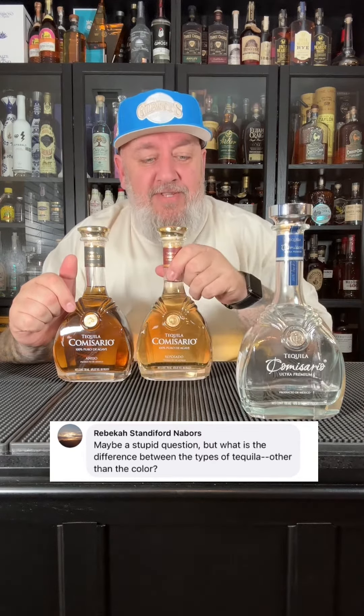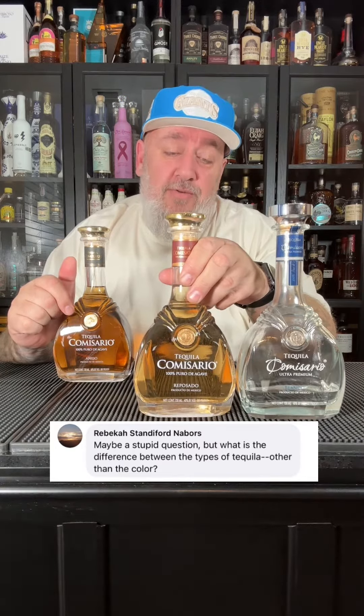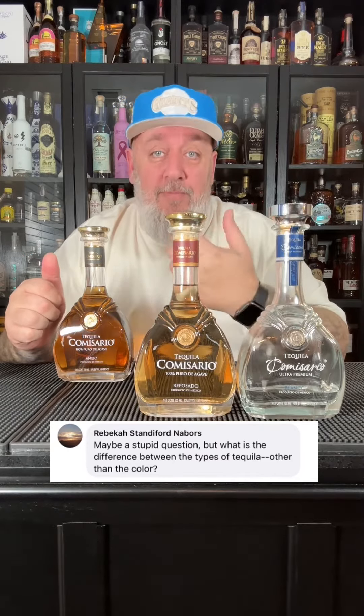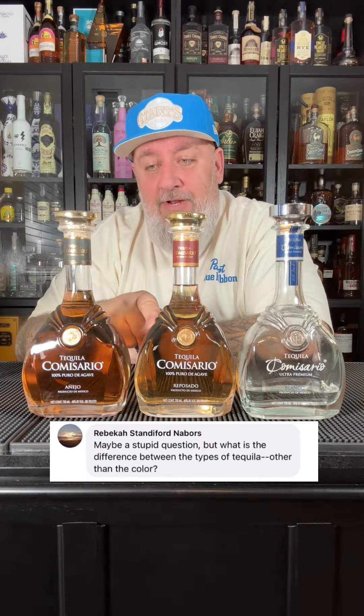This one's a Reposado, which is darker, and that's because it's aged in oak barrels two months to 12 months, so it obviously gets a little color from those barrels. Then you have an Añejo, which is aged over a year in oak barrels, so it's a little bit more dark than the Reposado.